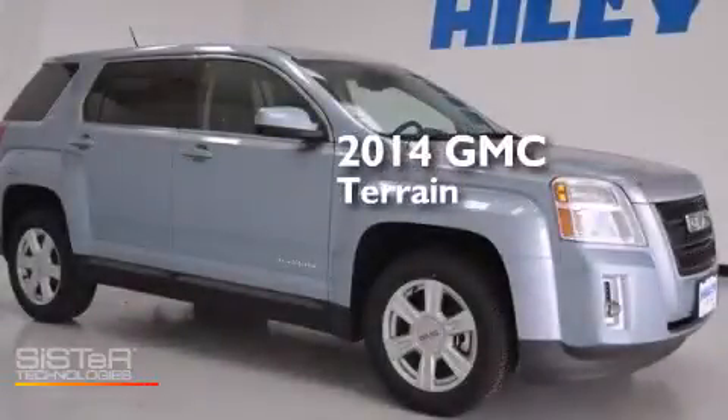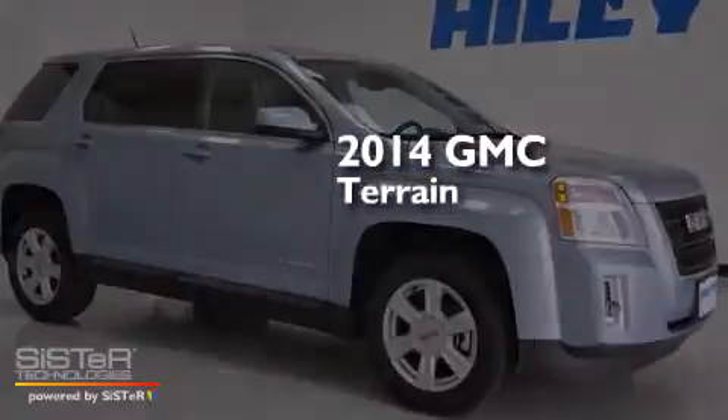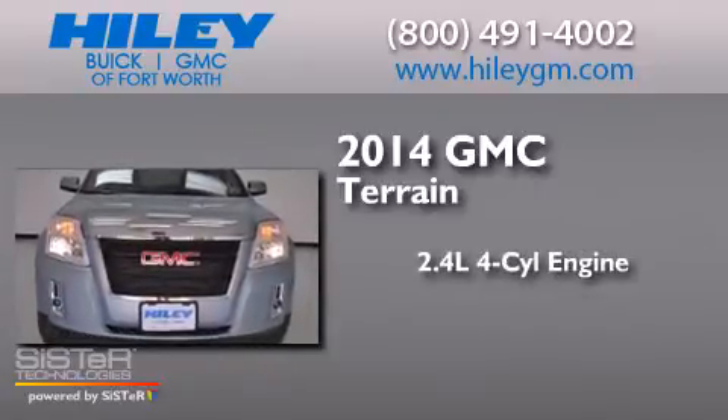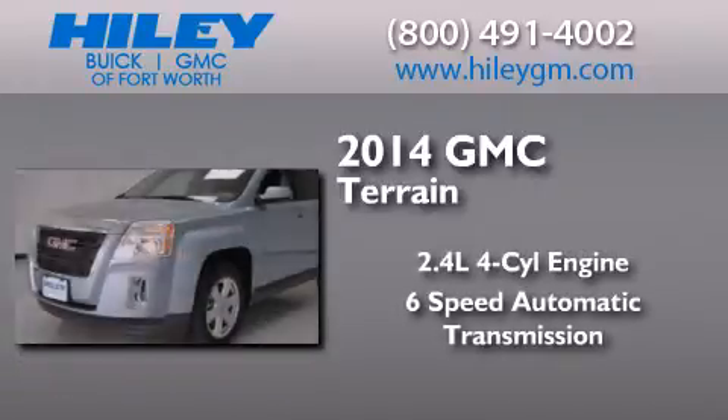This is a brand new 2014 GMC Terrain. It features a 2.4-liter 4-cylinder engine and a 6-speed automatic transmission.